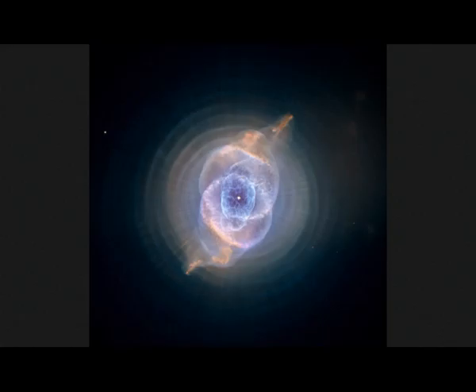Hello everybody. Today we're looking at the Cat's Eye Nebula. This is a dying star which is creating fantasy-like sculptures of gas and dust.